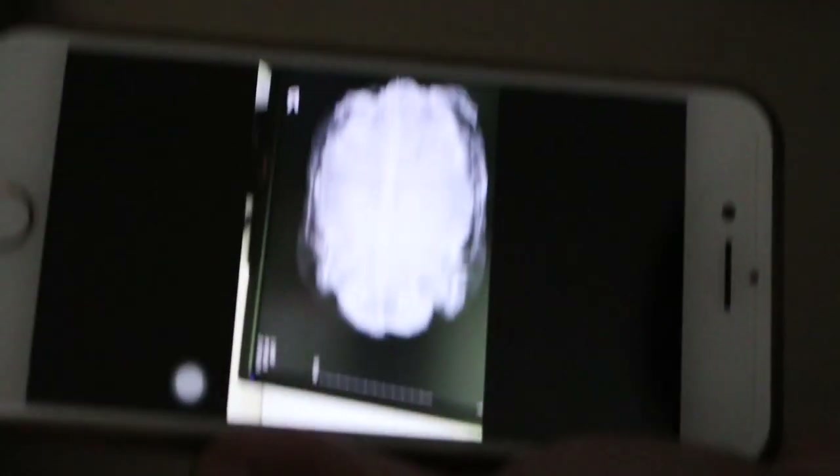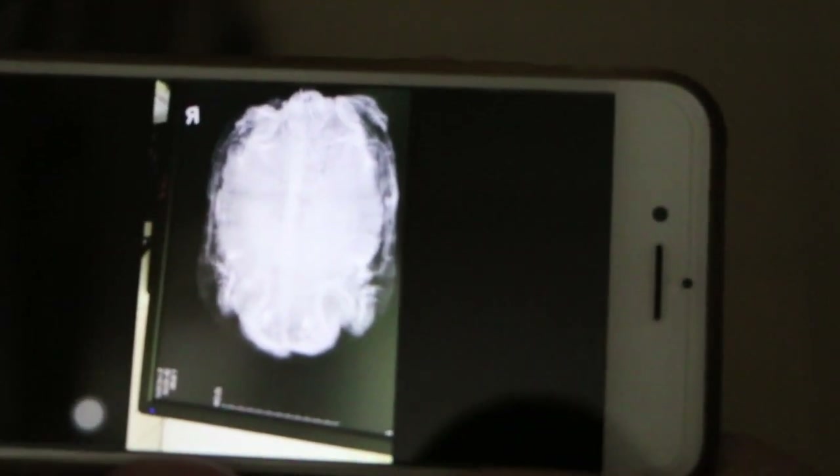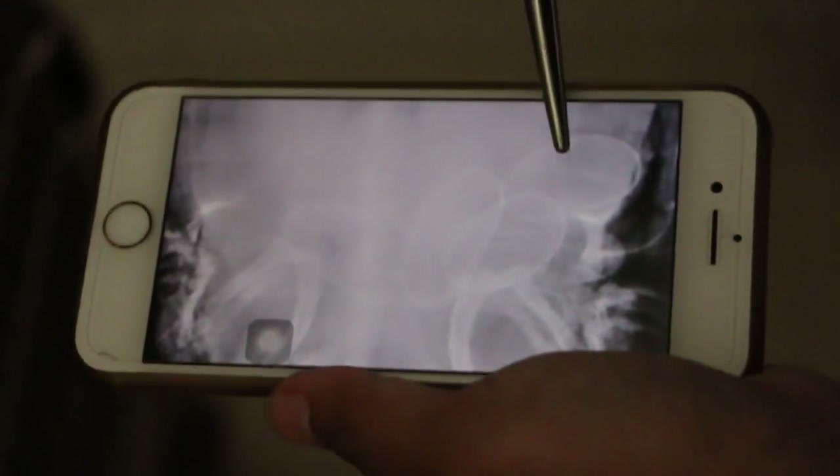Now we will look at the x-ray first. The x-ray was taken earlier at about 11am. We go to the dark area — you can see the overall view. Go a bit further and now you can see more clearly.